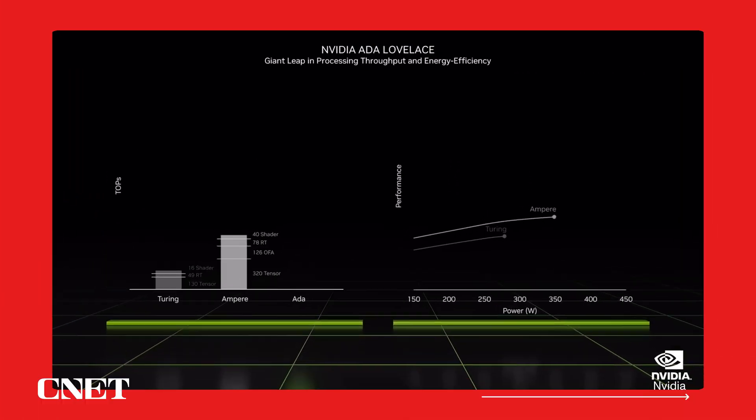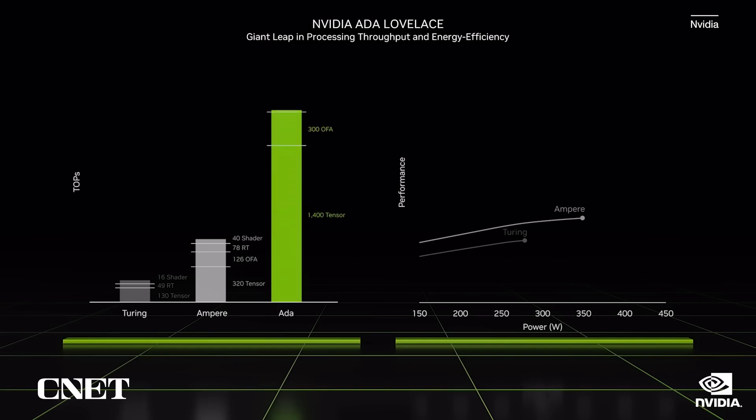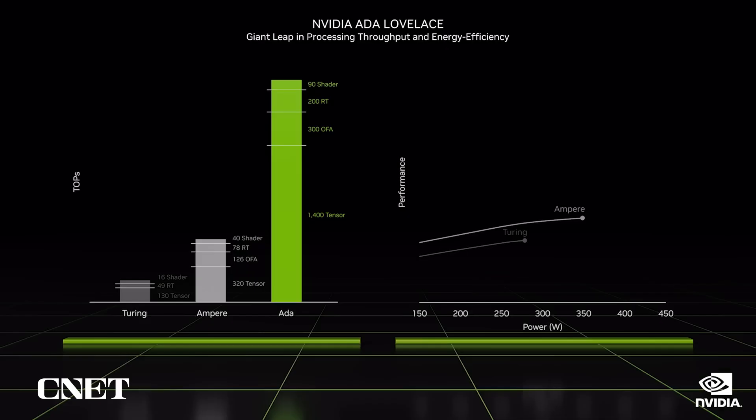RTX neural rendering algorithms run on programmable shaders, RT cores, and Tensor cores to create amazing images. The total processing throughput of ADA is a massive leap over the Ampere generation. For rasterized games, ADA is up to two times faster, and four times faster for ray-traced games. ADA is incredibly energy efficient — over twice the performance at the same power compared to Ampere. We've overclocked ADA past 3 gigahertz in our labs.